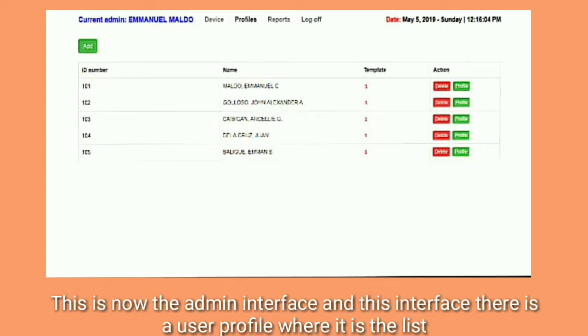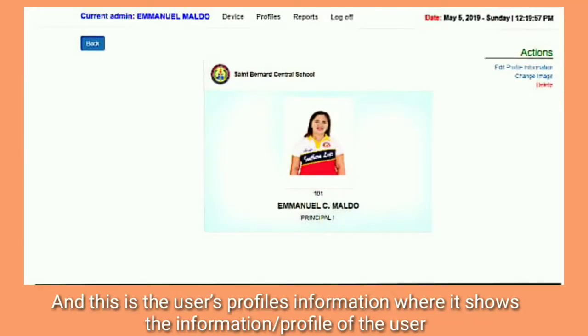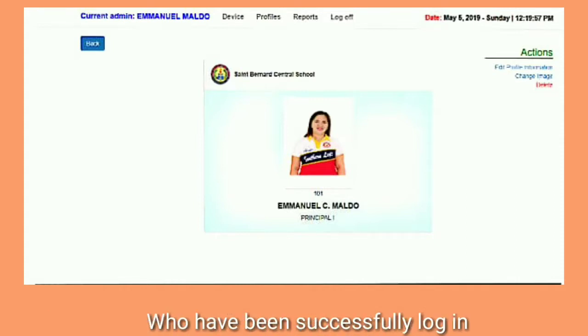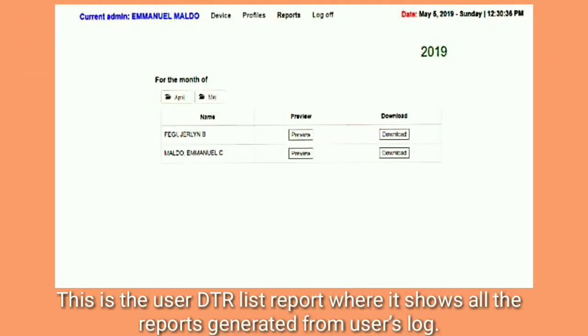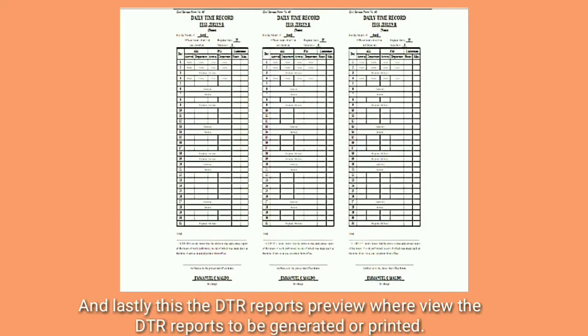This is now the admin interface. In this interface, there is a user profile which shows the list of profiles of each user. This is the user profile information where it shows the profile of the user who has been successfully logged in. This is the user's DTR report list where it shows all the reports generated from the user's log. And lastly, this is the DTR reports preview where you can view the DTR reports to be generated or printed.